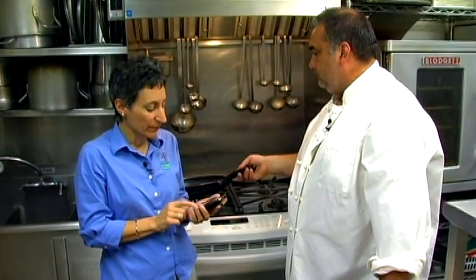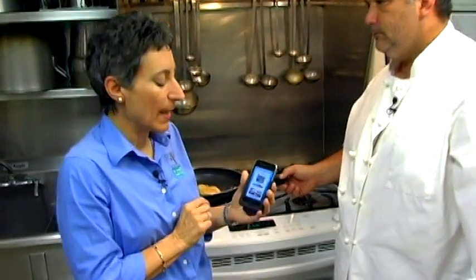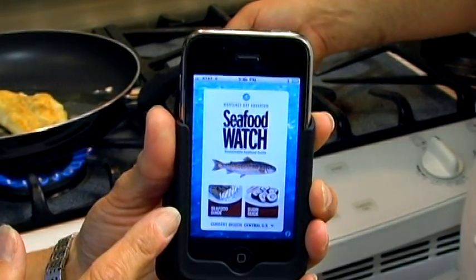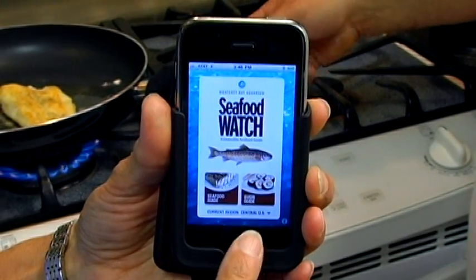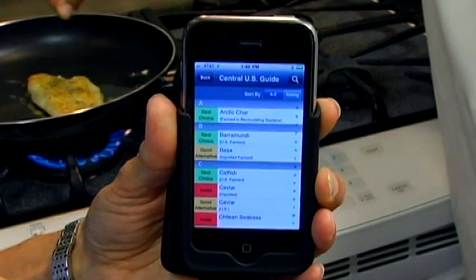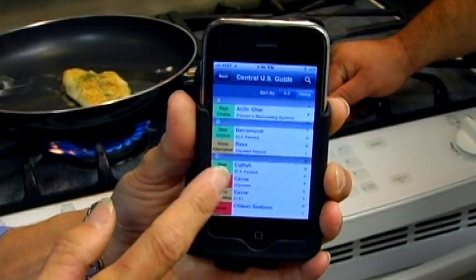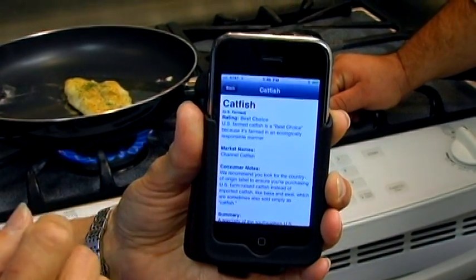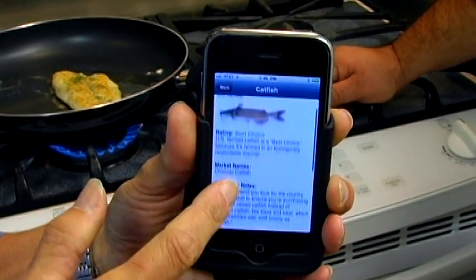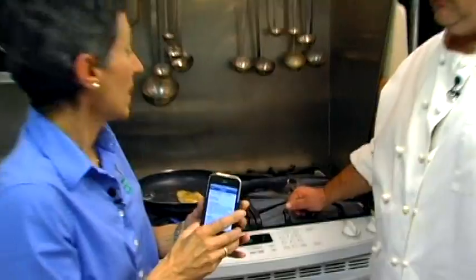I mentioned the Monterey Bay Aquarium and their Seafood Watch program, and I have on my smartphone the application for the Seafood Watch list. I've loaded the central US system and I can select the seafood guide, which provides an alphabetical list of fish. Here's catfish — and lo and behold, it says US farmed is a best choice. I can click on it and it provides all kinds of information about catfish, how it's raised, and why it's good or not good to use in our cooking.